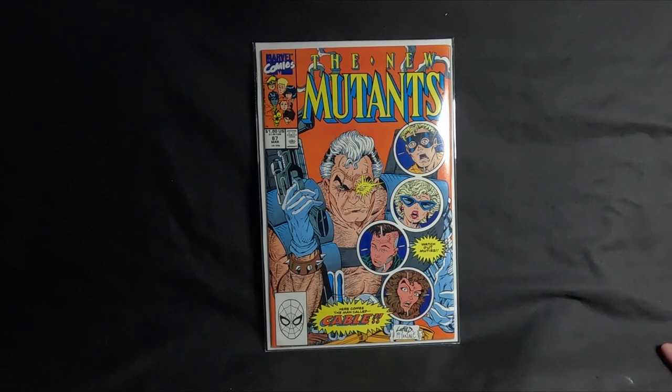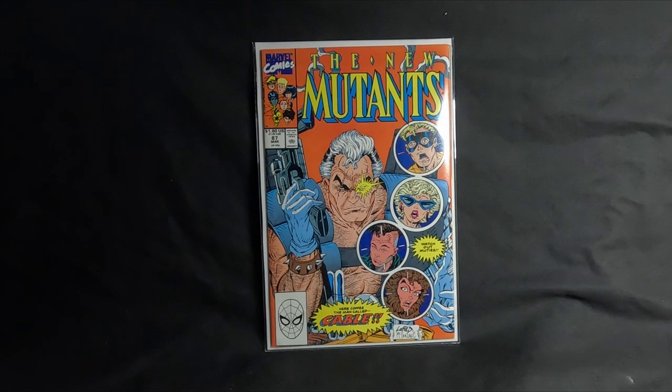New Mutants 87 has gone down a bit at the moment but still commands good money. It's around $1,000 in CGC 9.8, which is £784, and a raw copy is about $298, which is £239. I couldn't believe anyone would pay that for Cable — I think after his appearance in the Deadpool film he's become a bit of a dull character.